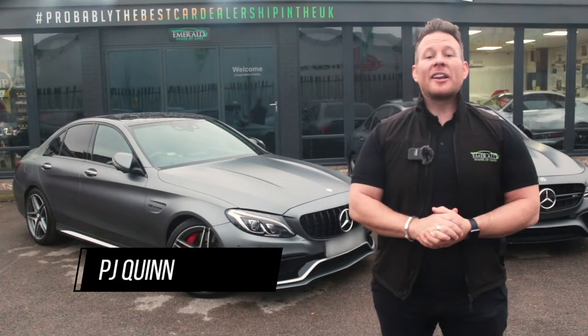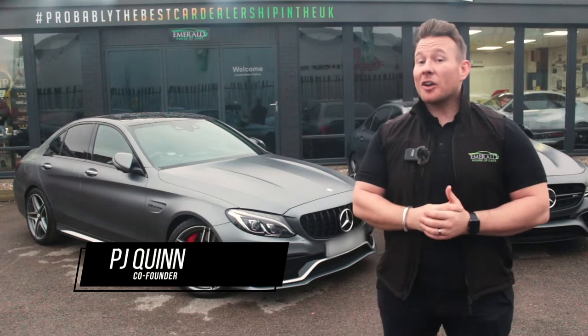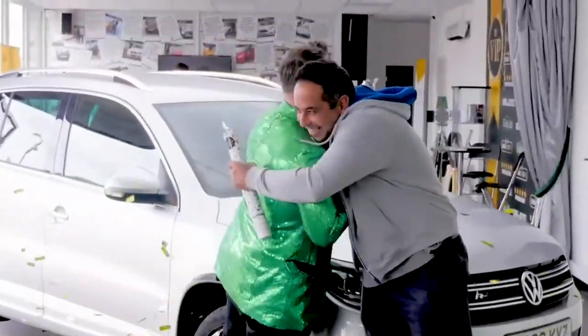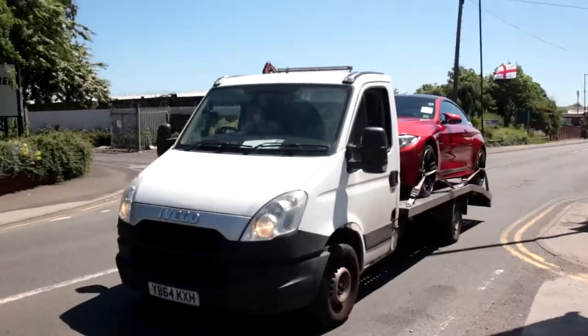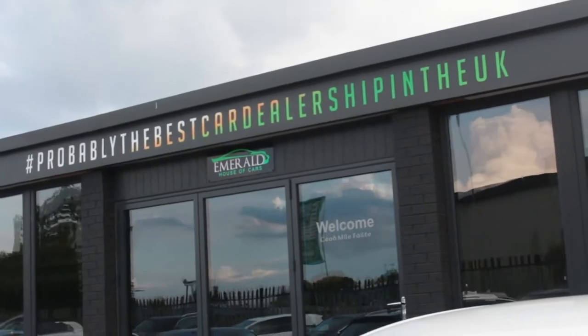Welcome to the multi-award-winning Emerald House of Cars. We're a totally unique, family-run business on a mission to be the best car dealership in the UK. Our commitment is to give you the best buying experience you've ever received, whether you plan on purchasing completely online using our free next-day delivery service with seven-day money-back guarantee, or you're coming to the showroom to meet the team. We've made everything as easy and as transparent as possible so that you've got full confidence in choosing Emerald for your next car.